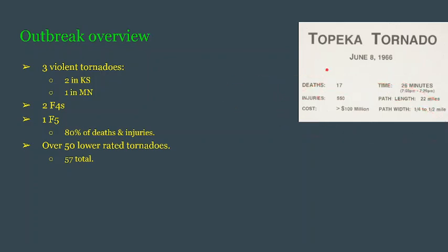This singular F5 accounted for more than 80% of both the deaths and injuries combined from the whole outbreak — more than 80% of the deaths and more than 80% of the injuries. This outbreak created a total of 57 tornadoes, with 50 much lower-rated tornadoes.